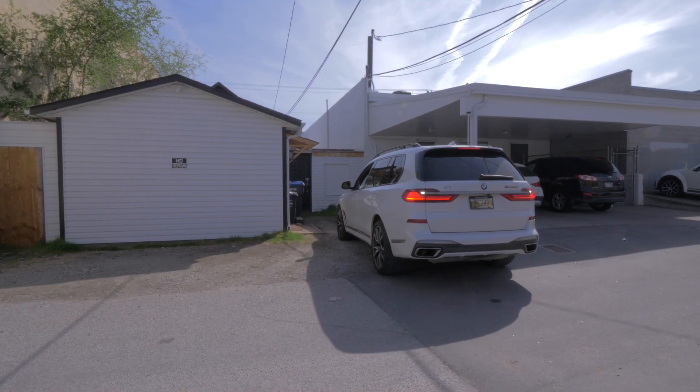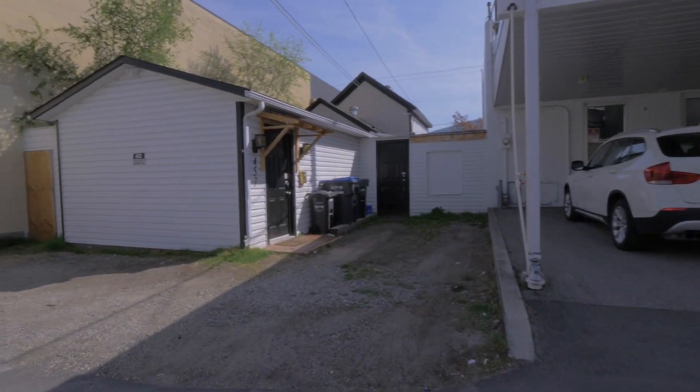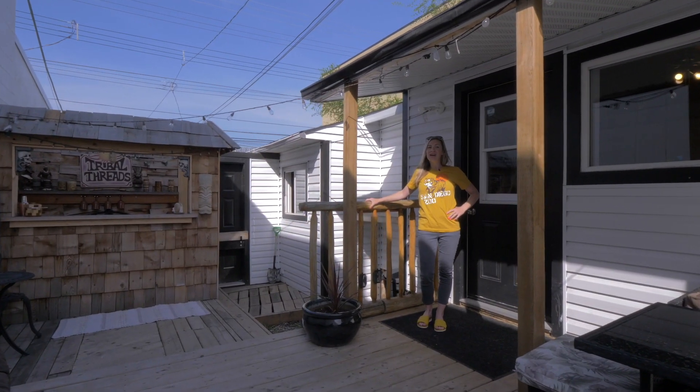If you see my car parked there when you buy it, just let me know and I'll move it — because it's your parking spot. And my office is right there if you ever need me. The yard is fully fenced, so your kids and critters can't get out.